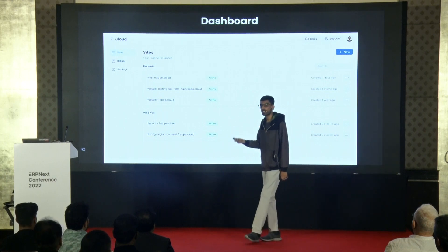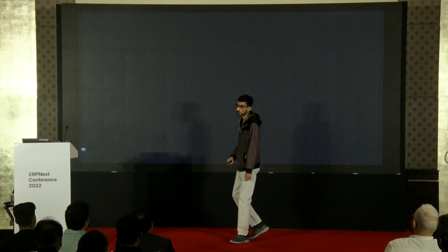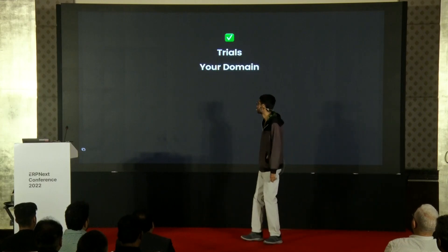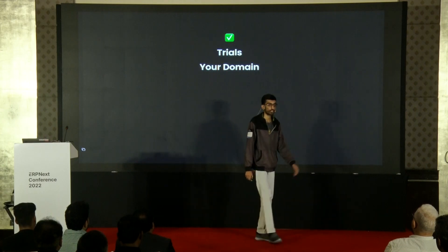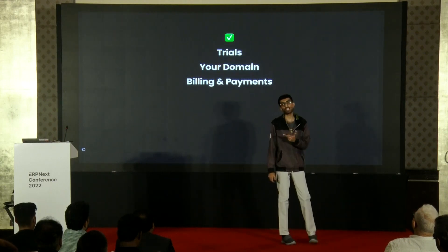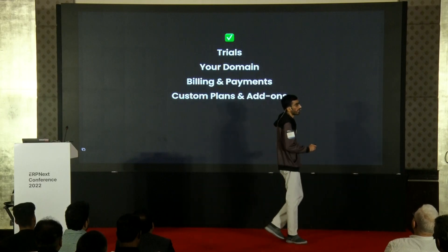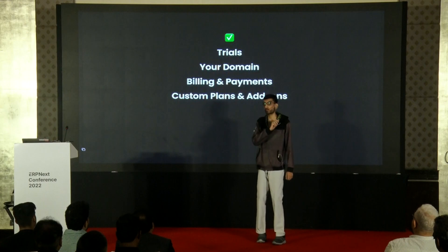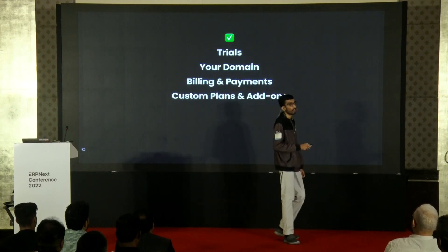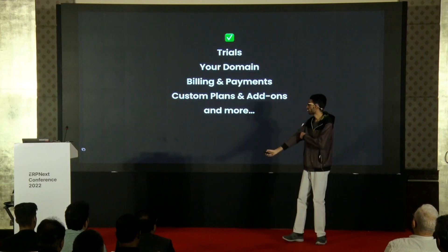The users get a stripped-down version of Frappe Cloud dashboard to manage their instances and subscriptions. You can have free trials for your apps for whatever duration of time you want. You can have your own custom domain. We manage charging your customer, generating invoices, and payouts. In terms of billing, you can have plans that are either prepaid or postpaid, charged monthly or yearly, or you can have your own custom billing that is usage-based. And much more.